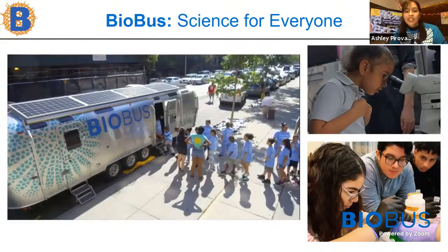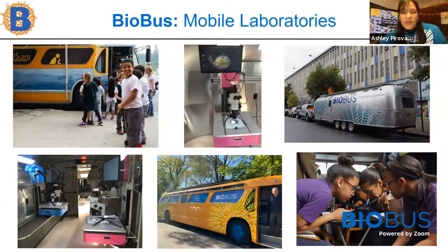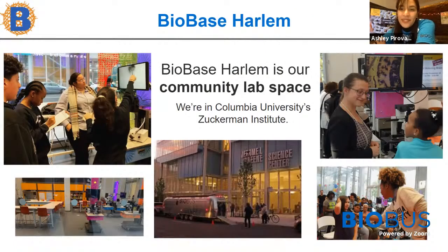BioBus is an education nonprofit building a scientific community for everyone by bringing scientists and students together to discover, explore, and pursue science. We are based in New York City where we operate two mobile laboratories — the BioBuses filled with microscopes which you may have seen or even been on before. If you have been on the BioBus, let us know in the chat. We also have our community laboratory, the BioBase, which is in Harlem. Come do some science with us when the space is open again. Stay till the end to learn more about our different programs and to hear from State Senator Jose Serrano.